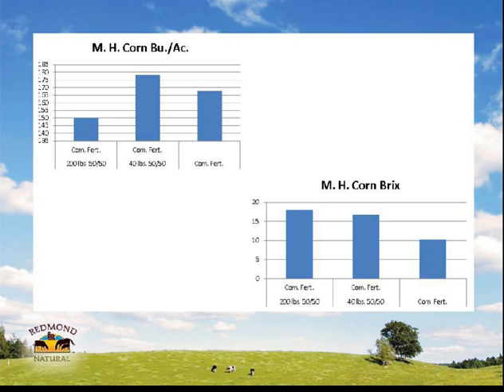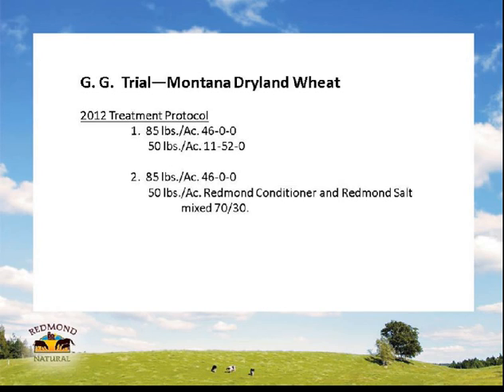On the 200 pounds of conditioner with commercial fertilizer, they were at about 150 bushels per acre. On his normal soil with the addition of Redmond, it boosted him another eight or ten bushels. The BRIX readings were again not surprising — the more Redmond we put down, the higher BRIX readings we can get. Scott noted that the farmer was very happy with the increase in the conditioner area as well.